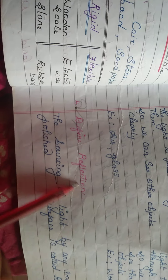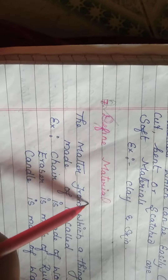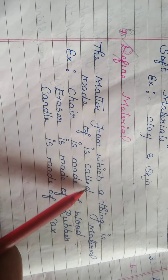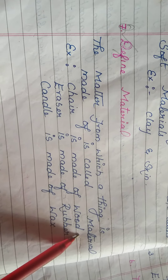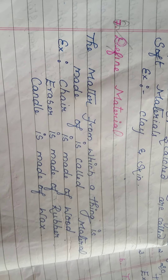Second lesson: define reflection — the bouncing of light by any smooth or polished surface is called reflection. Define material — the matter from which a thing is made is called a material. Matter is available on Earth and we can use things to make materials.